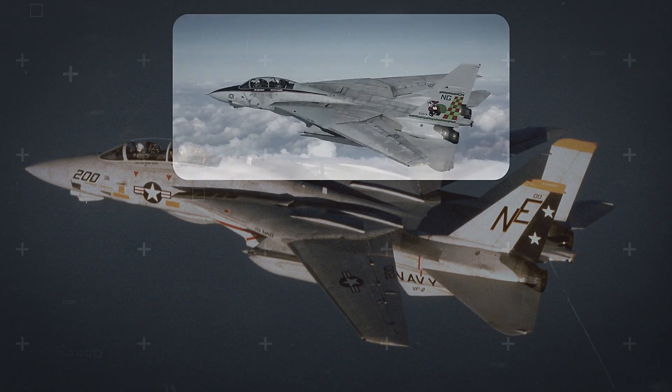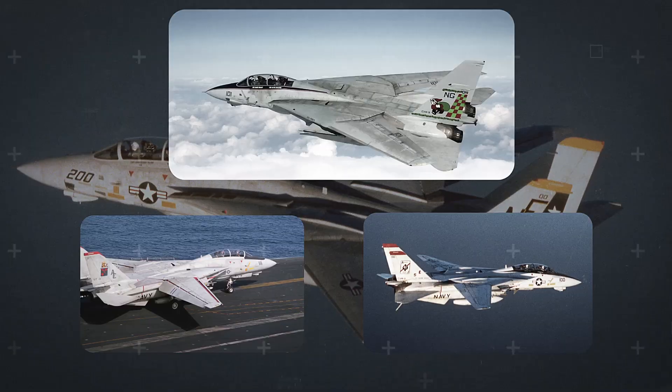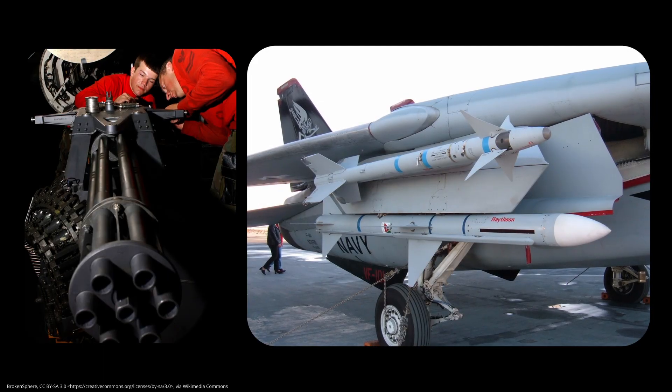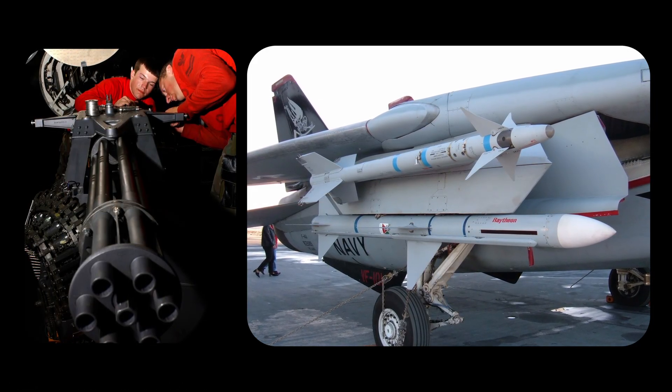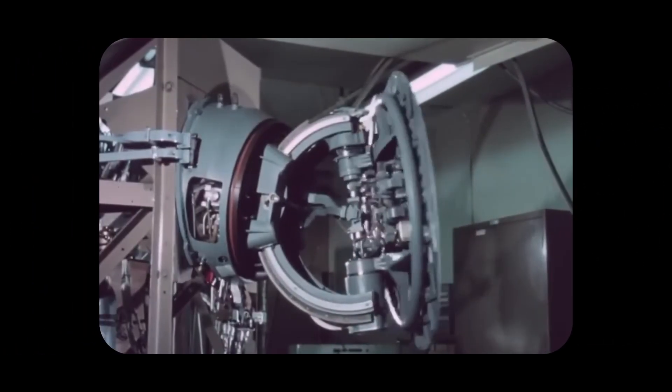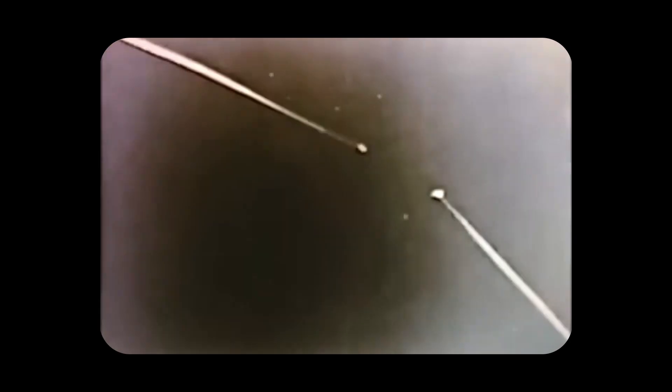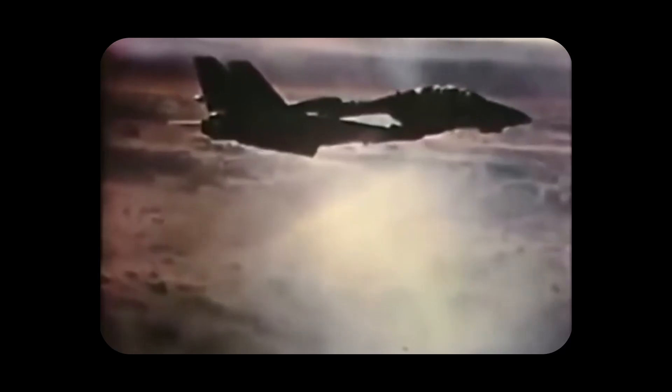The result was the F-14 Tomcat, continuing Grumman's tradition of cat-themed names. The Tomcat blended long-range interception with real dogfighting capability. It was equipped with an internal 20mm M61 Vulcan cannon, along with AIM-9 Sidewinders for short-range and AIM-7 Sparrows for medium-range engagements. At its core was the powerful AWG-9 weapon control system, paired with the AIM-54 Phoenix, carried over from the F-111B. Grumman refined the design, allowing the F-14 to track 24 targets, display 18 in the cockpit, and engage 6 simultaneously — a capability no other fighter of the era could match.